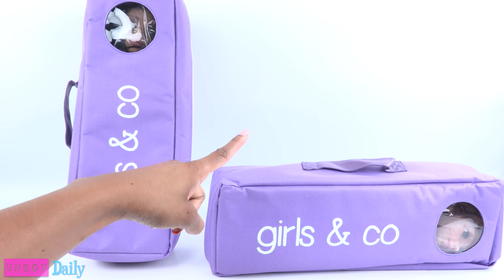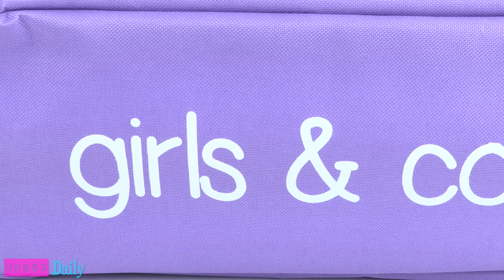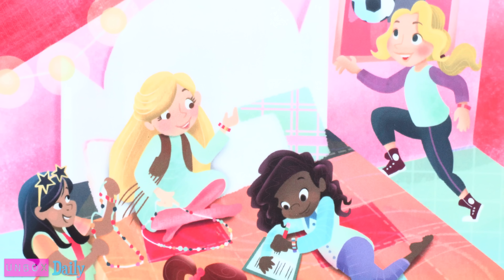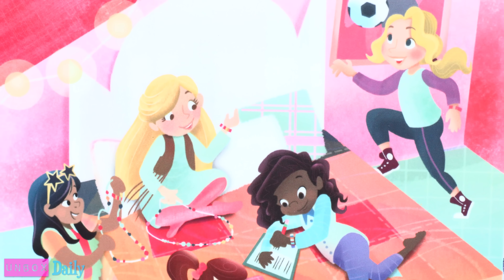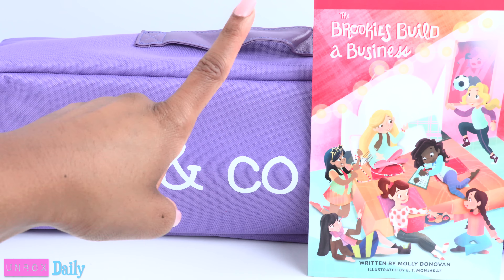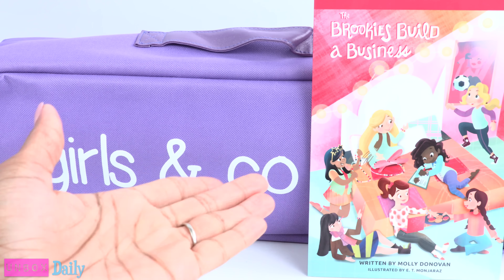On their website, it says that these are dolls for the next generation of leaders. This is a doll and story series centered around 7 characters who are described as being diverse, ambitious, and smart.